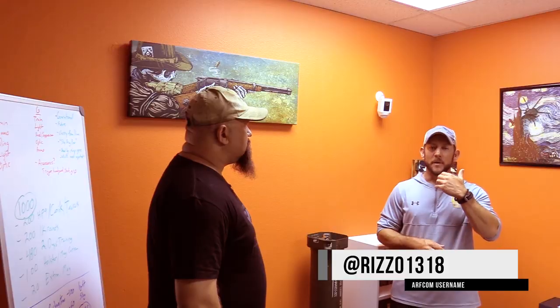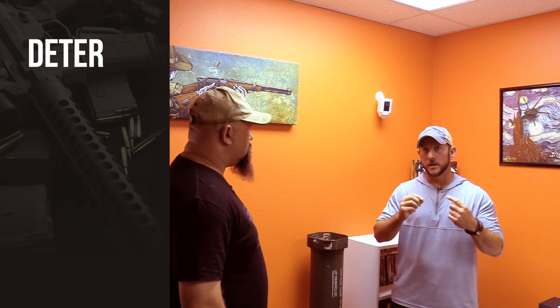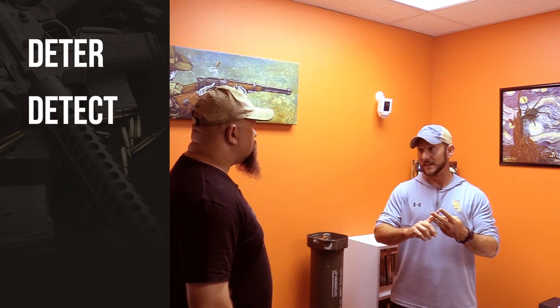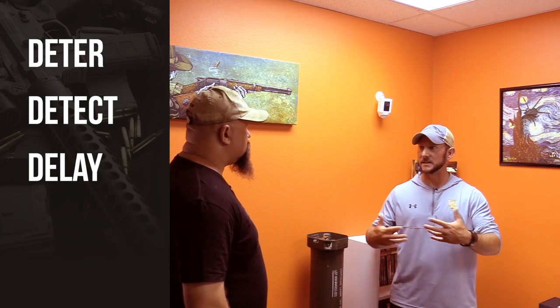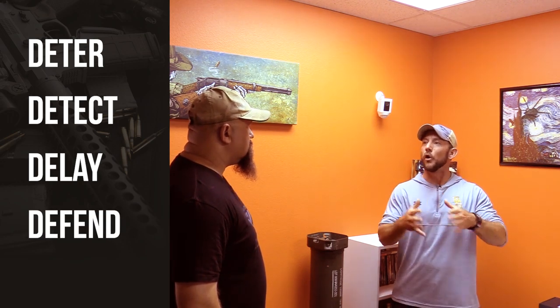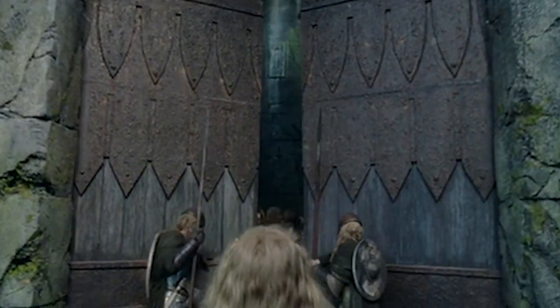Before we get into the AR-15 as the best home defense weapon, let's briefly look at the four Ds of structural defense: deter, detect, delay, and defend. Deter means don't do things that make someone want to mess with you. Detect means see them early. Delay means slow them down, buying as much time as possible to prepare. And lastly, defend. If we're talking about home defense, we're assuming all those other things have failed. If you lock down the castle — deter, detect, delay, and defend — the likelihood you have to deploy a firearm is relatively small.